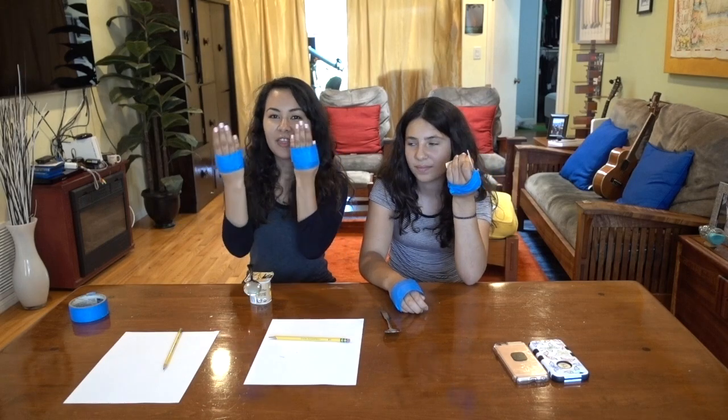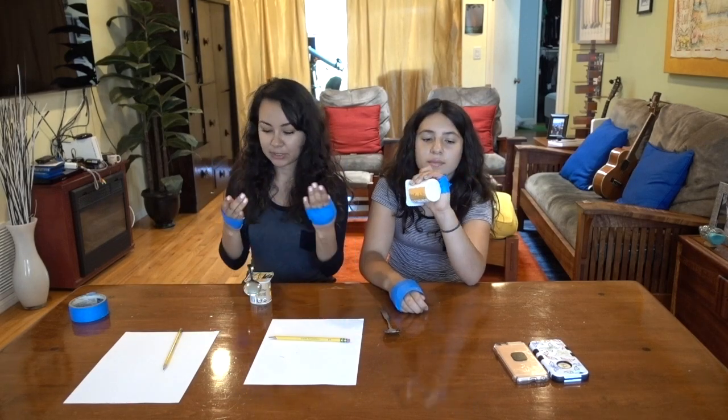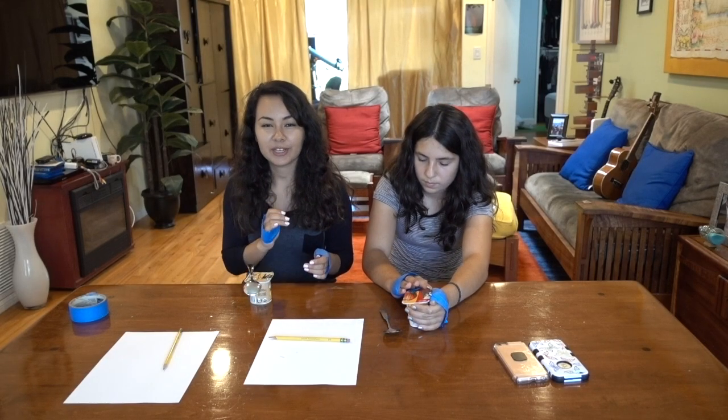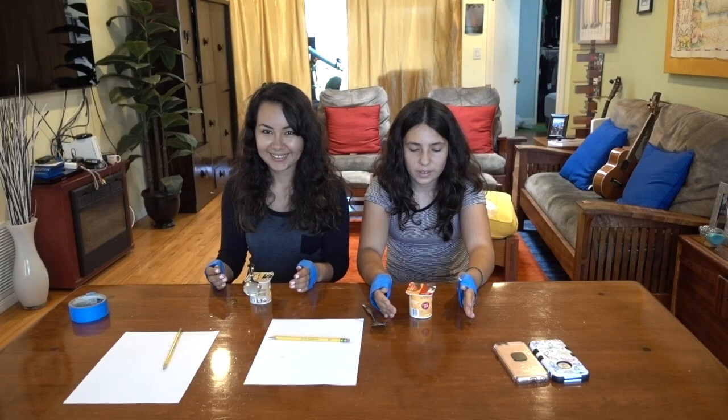We're back and we just taped our thumbs down with some painter's tape. The first challenge we're going to be doing is eat a yogurt — we're going to have to open it and eat it. On your mark, get set, go.